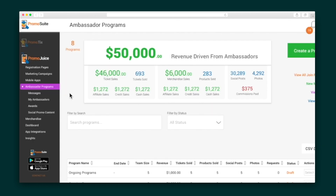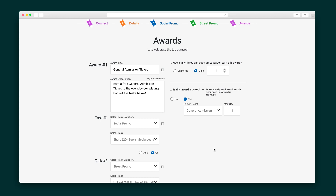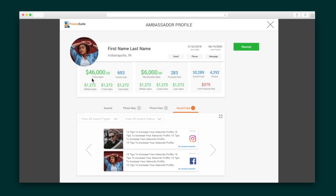When you want to intensify the hype even more, Promotix will help you build your ambassador program that can help promote one event or many. Create social media tasks and street promotional tasks to spread the word and incentivize these tasks with awards. Recruit ambassadors from within the Promotix network — simply view their profile, which features their accomplishments for other organizers, and see if they're the right choice for you.